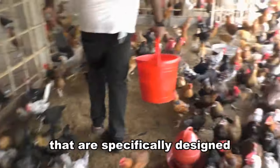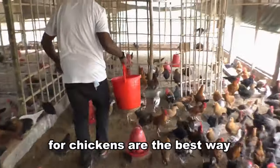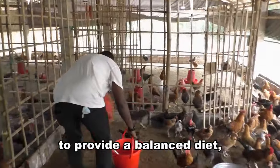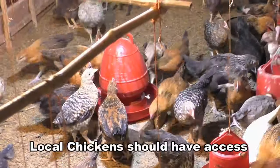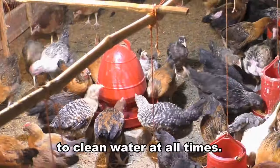Pellets or crumbles that are specifically designed for chickens are the best way to provide a balanced diet, but homemade feed can also be used. Local chickens should have access to clean water at all times.